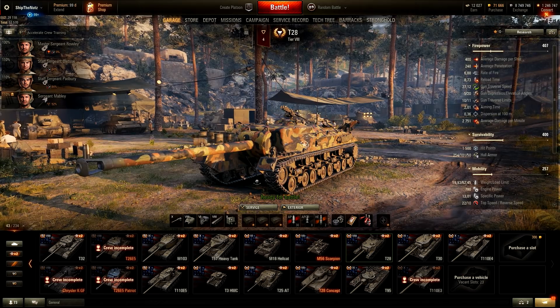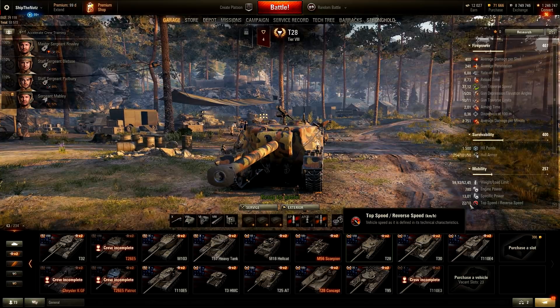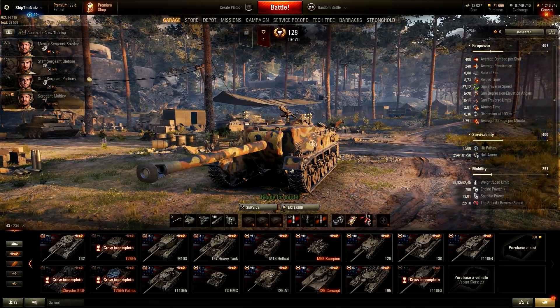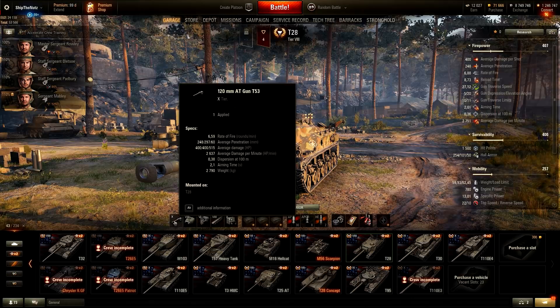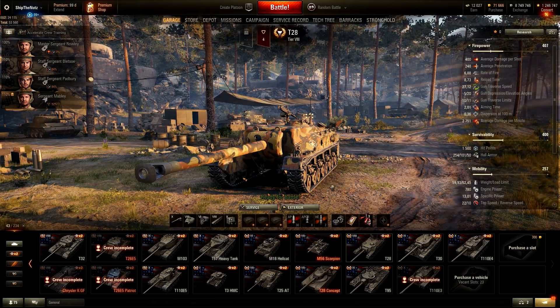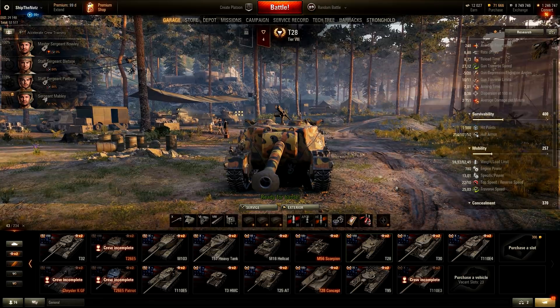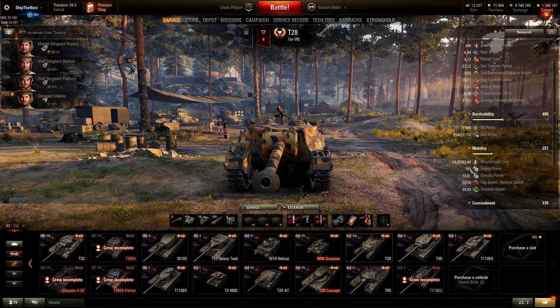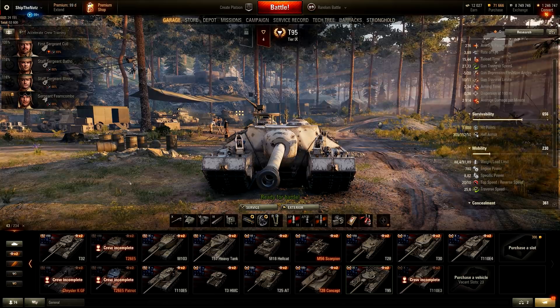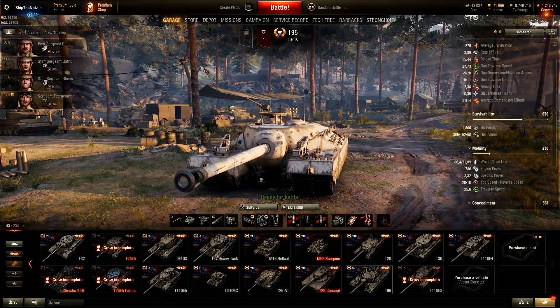Next up, Tier 8 T28. I remember that I loved it — I was that weirdo who loved this vehicle. Its mobility was buffed together with the T95's mobility. I liked the 120mm gun: amazing, good penetration, good alpha damage, good DPM, good aiming time, good accuracy. T28 frontal hull armor for a Tier 8 vehicle is amazing — 254mm frontally. Many times the only thing people can penetrate are your commander hatches. Mobility: 22 moving forward, 10 moving backwards. One of my all-time favorite tank destroyers. God damn this tank looks sexy — it looks beastly. From the back it looks like a Lamborghini.